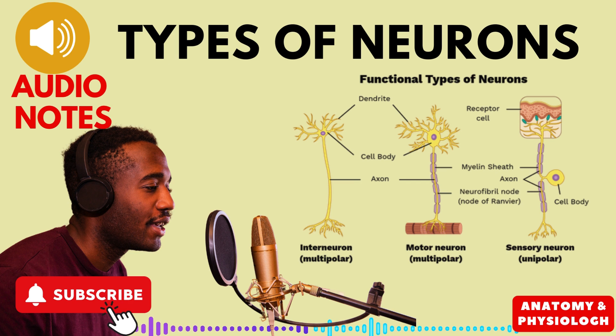3. Unipolar Neurons. Picture a lone wolf — that's a unipolar neuron. It has just one long arm that splits in two. One part acts like an axon, sending signals out, while the other acts like a dendrite, receiving signals. These loners live in the back of your spinal cord, carrying sensory information.